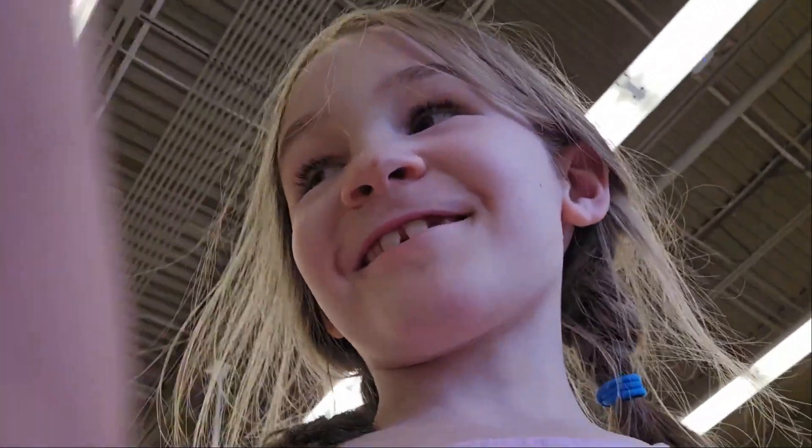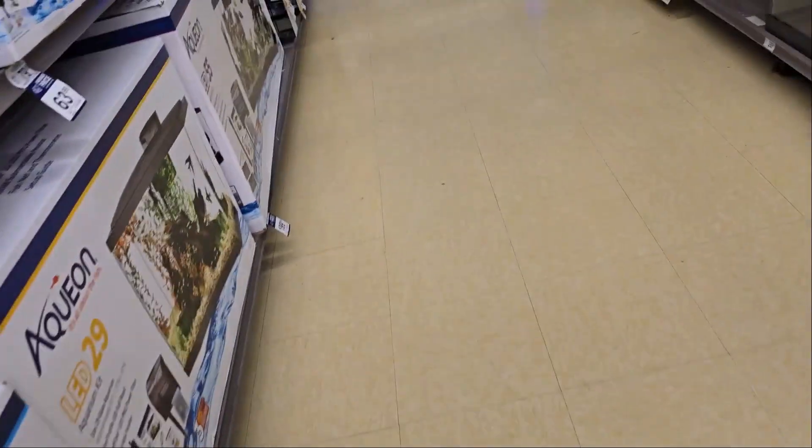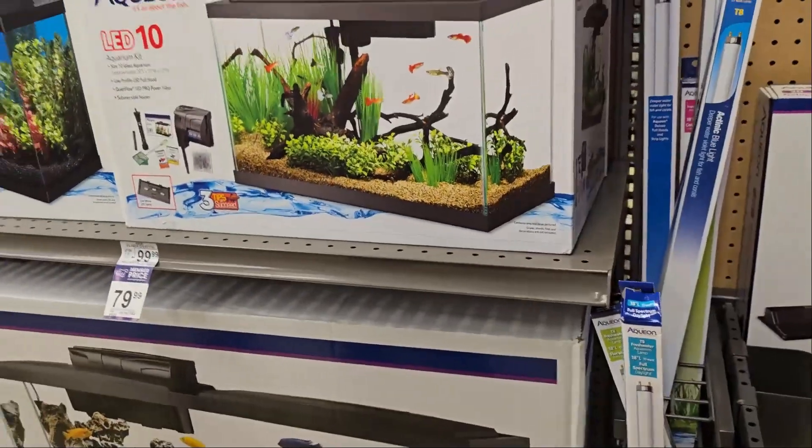Now we're going to get a cart. This is the tank we are going to get. Are you getting that one? This is one — not the glowfish one, but this one.